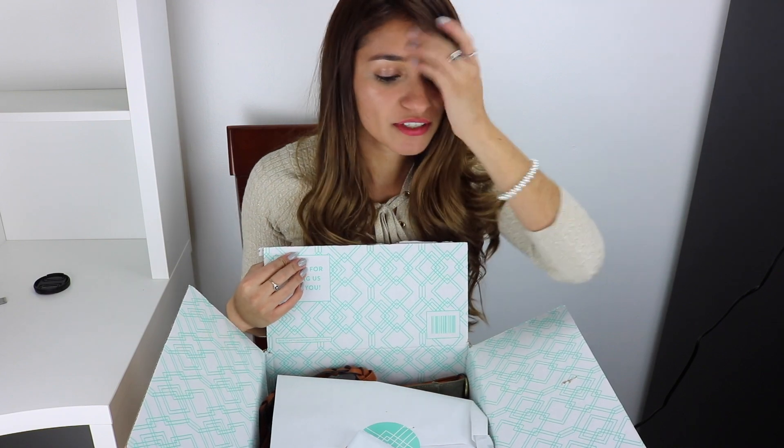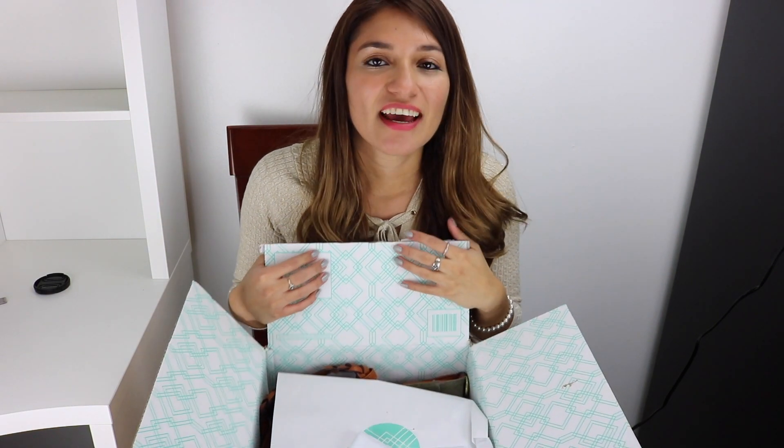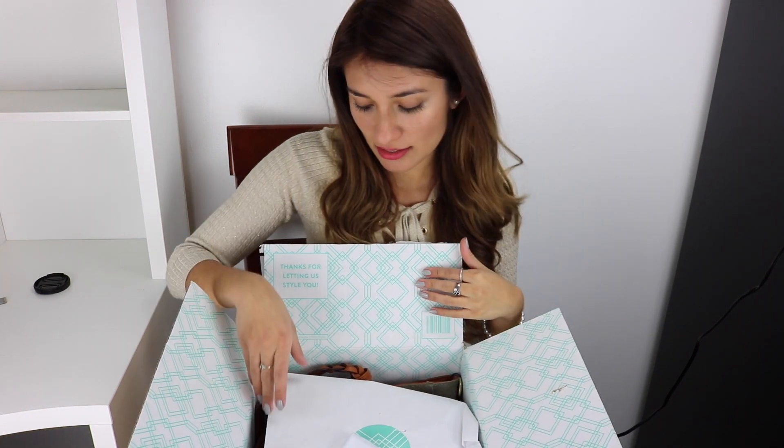For those of you who don't know what Stitch Fix is, it's basically a subscription service. You get the first box free, and from there on, whenever you want to schedule it, it's $20. They give you five things and you can set a price range. I ordered somewhere around the $40 range, so let's see what I got.